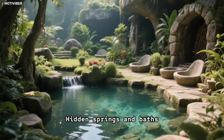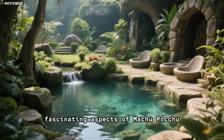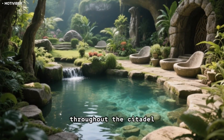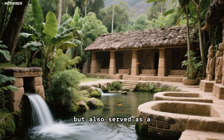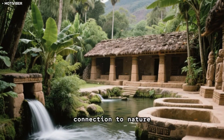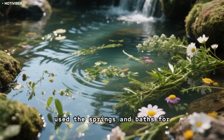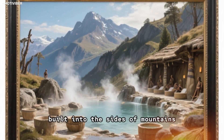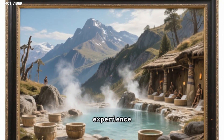One of the most fascinating aspects of Machu Picchu's water system is the hidden springs and baths scattered throughout the citadel. These springs and baths were not just functional, but also served as a reminder of the Incas' deep connection to nature. The Incas believed that water had healing properties, and they used the springs and baths for medicinal purposes. Some of the baths were even built into the sides of mountains, creating a natural hot tub-like experience.